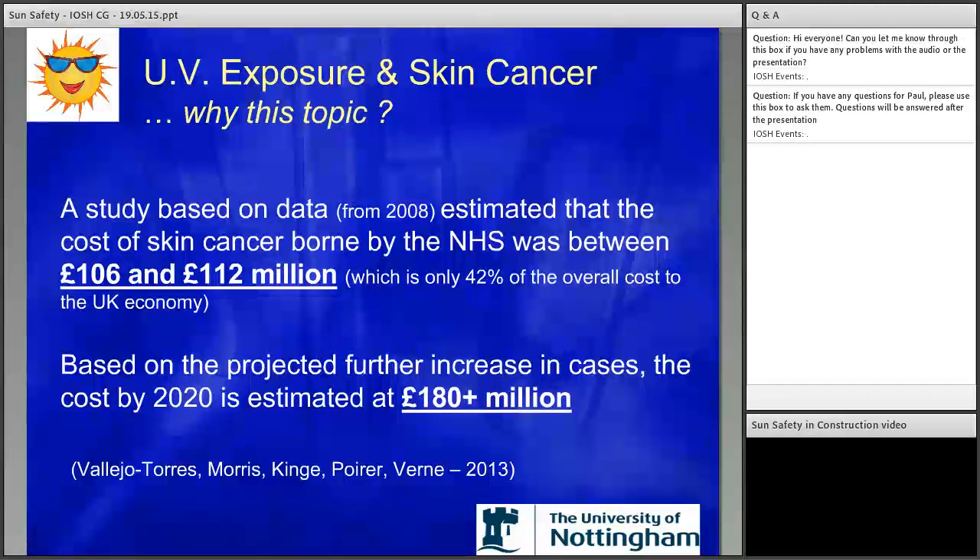Cancer Research advised that the increase is 6% plus per year, and the estimate by 2020 is £180 million plus to treat skin cancer in the NHS. But this isn't just a UK issue — it's a global issue that needs awareness.